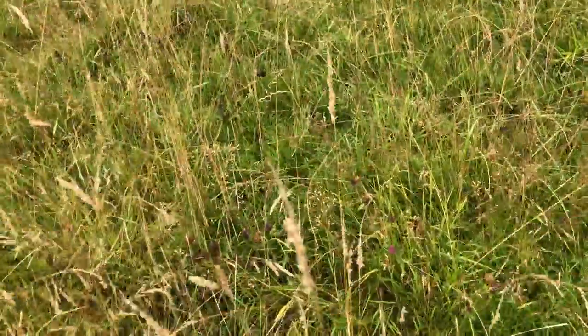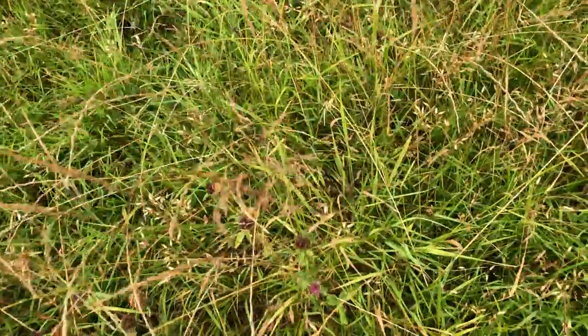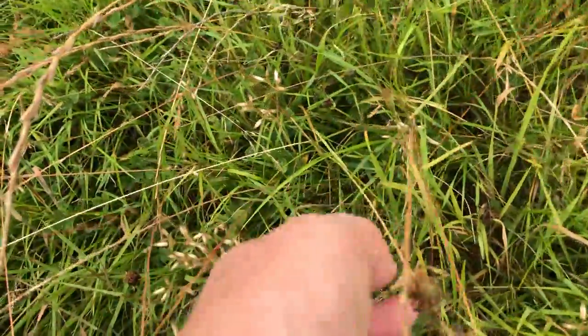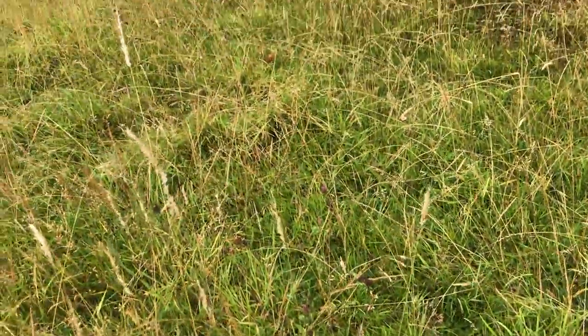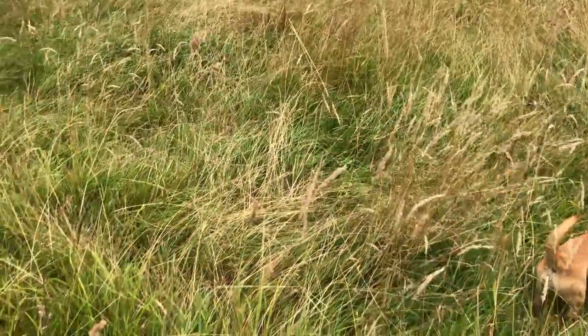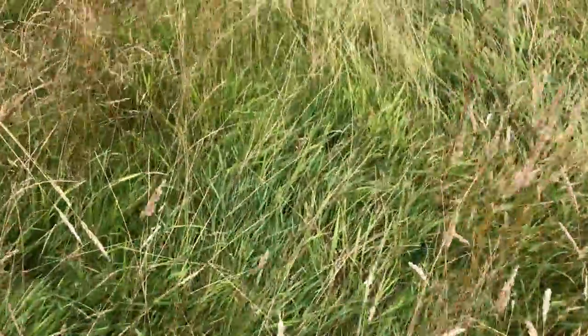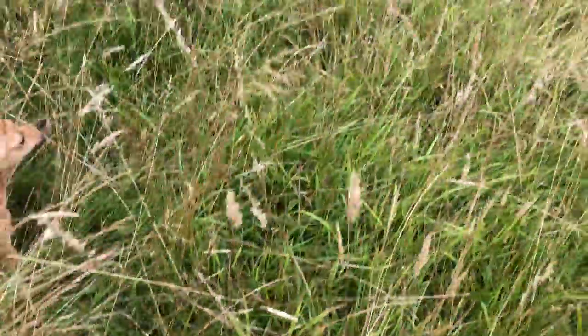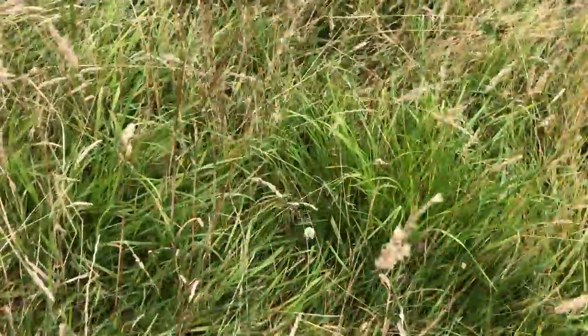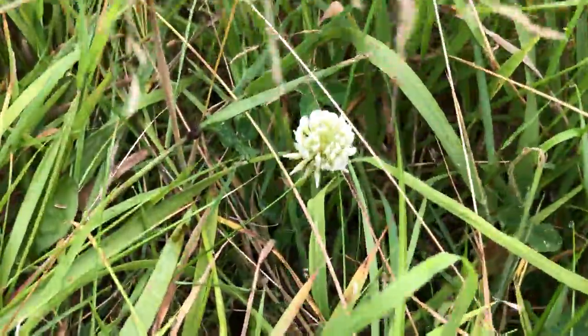Here's some purple clover. That earlier one was white clover — this is purple clover getting ready to go to seed. So all kinds of things going to seed here, which is rather lovely. You can see the different kinds of grasses — those grasses, those grasses. Here's some more fine grasses. Not sure what that one is. But there's still clovers that are flowering — there's white clover.